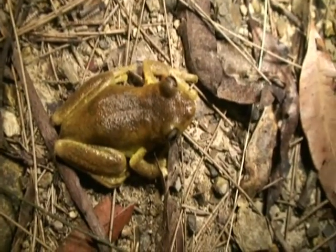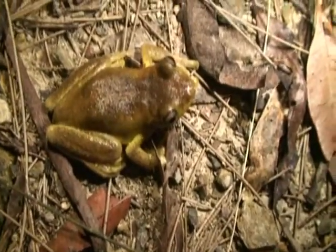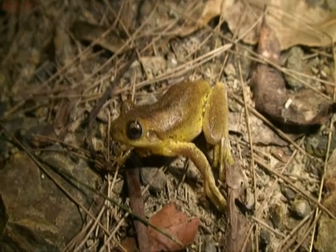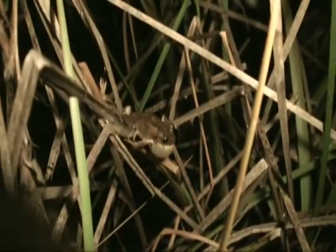The only way you're going to tell the difference really is the calls. You can hear the emerald spotted — he's the fellow I call the laughing kookaburra. He's beautiful, isn't he? And this fellow only seems to go eh eh eh eh eh. Look at this, a southern emerald spotted tree frog, and he's just been calling.